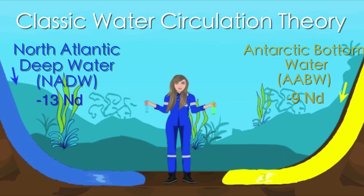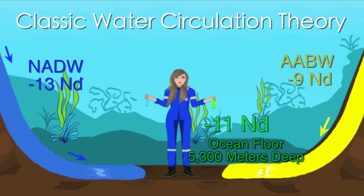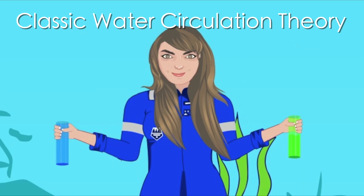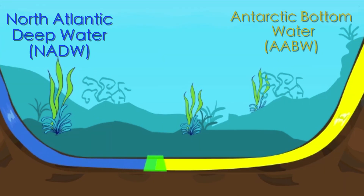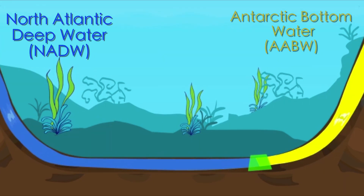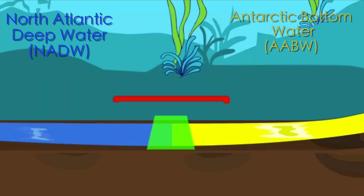Let's say I collect a water sample from the sea floor 5,300 meters deep with a negative 11 ND signal, and a negative 13 ND signal from a pore water sample collected 25 centimeters in the sediment dated 20,000 years ago. The water mass force fluctuates — sometimes the force from the north is greater, sometimes it is greater from the south. The green represents where they are mixing.